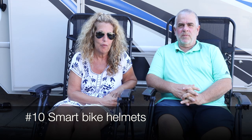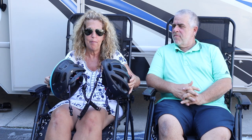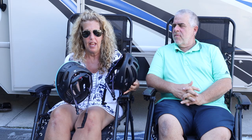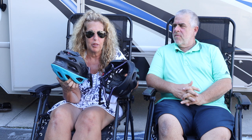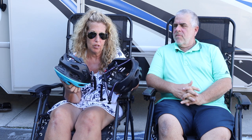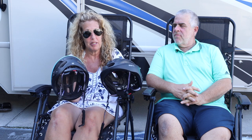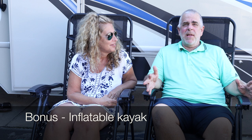Number ten on our list: when we were riding the bikes, we weren't always able to communicate — Scott might be ahead of me and there was no easy way to connect. So we found these great helmets made by Sena, S-E-N-A. They come in different colors — he got black, I got turquoise. You can communicate with each other while biking, play music, and even answer phone calls while riding. They protect you too, so you stay safe out there.